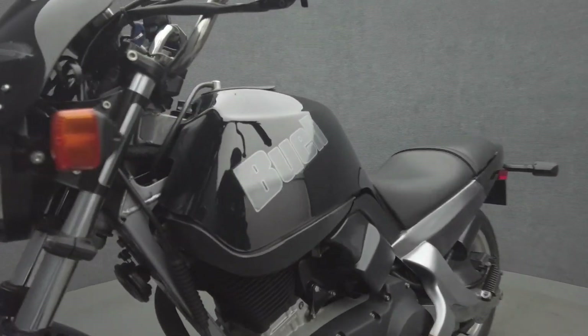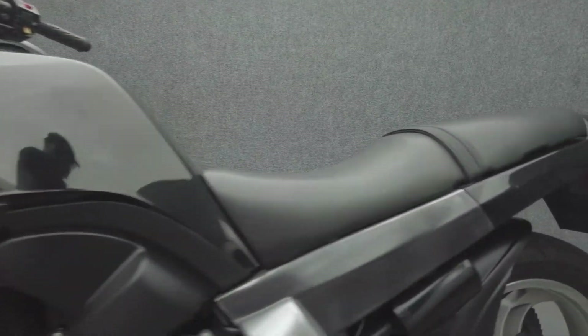To pass New Hampshire State inspection, this Blast will need an exhaust leak addressed. Please expand and read the mechanical condition report for a full list of concerns.